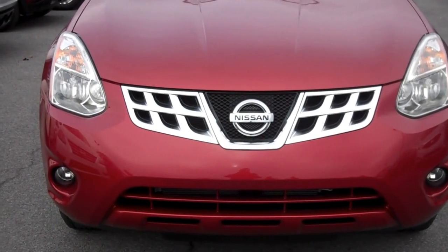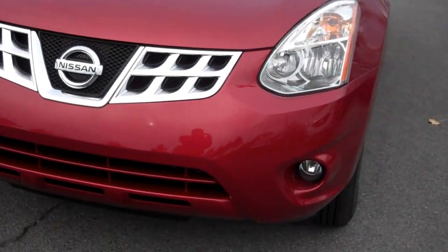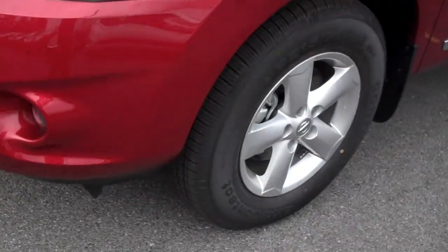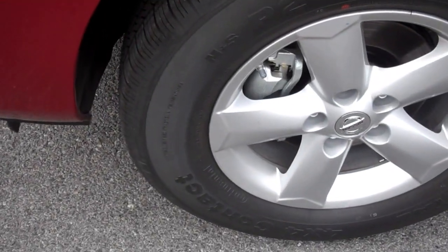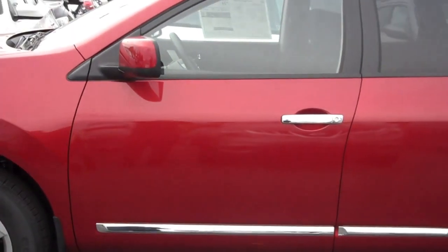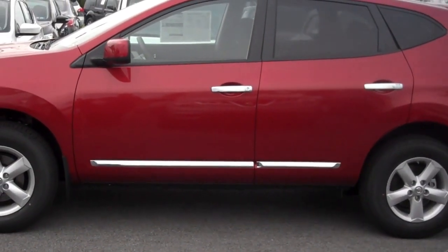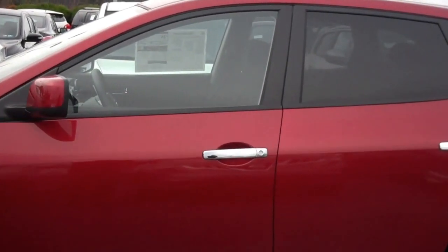From Nissan of State College, here to show you your Nissan Rogue 2013. Let's go ahead and step aside for a closer look at the vehicle.